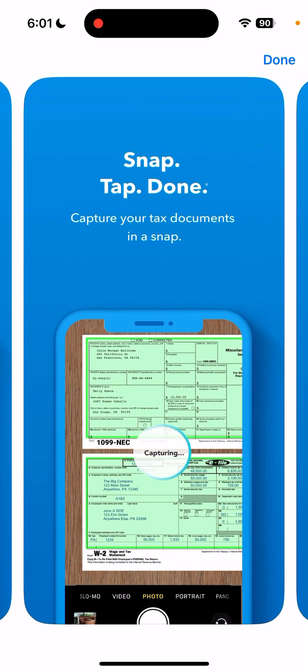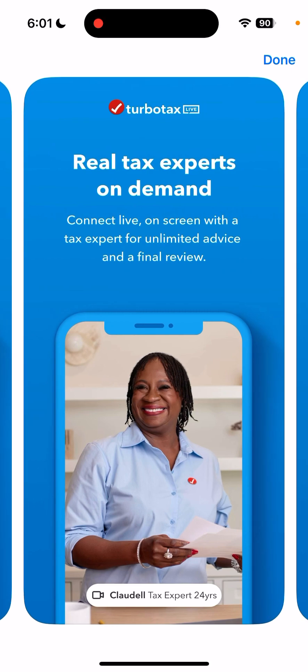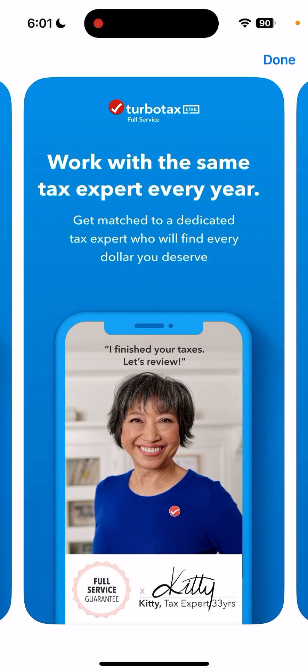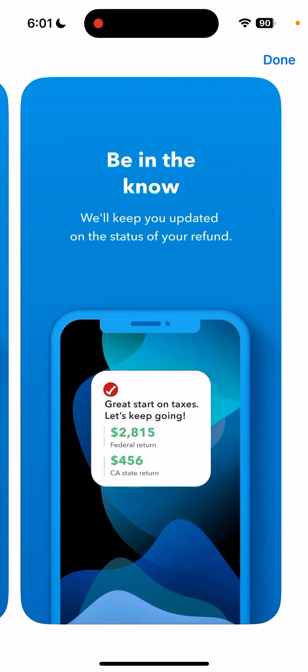So if you do all your tax forms, which can be pretty complicated, you can just scan and snap your tax documents in this app, enter some simple questions, get on a call with a tax expert. You can easily import investment info from Binance, Coinbase, Crypto, or Robinhood.